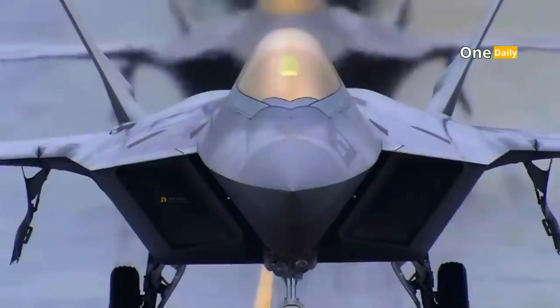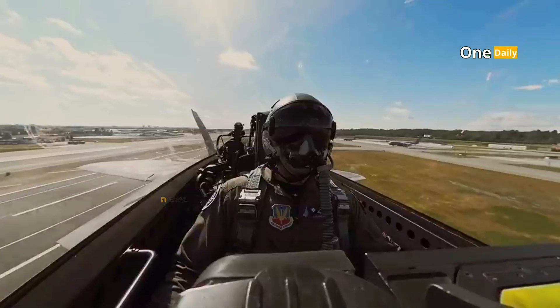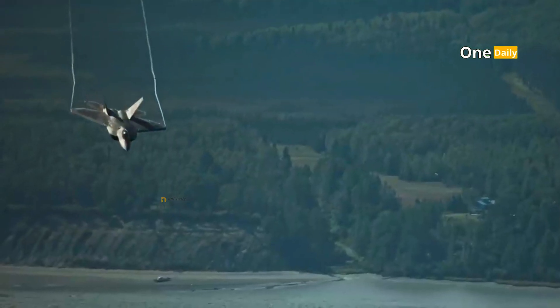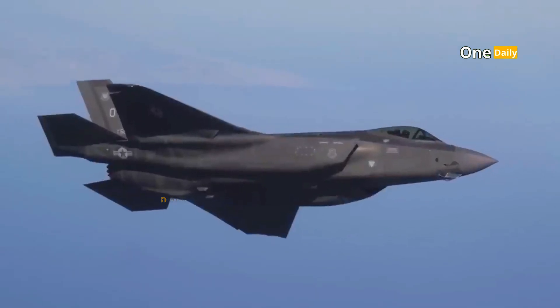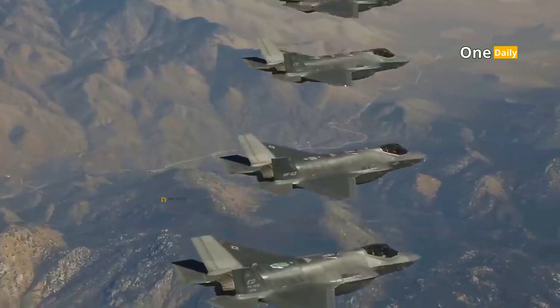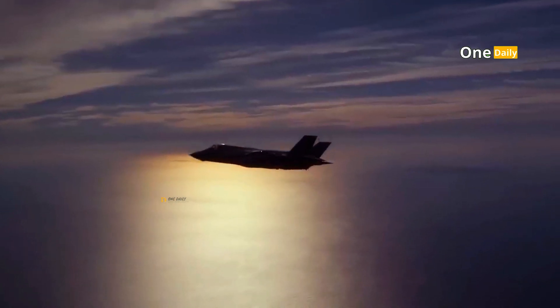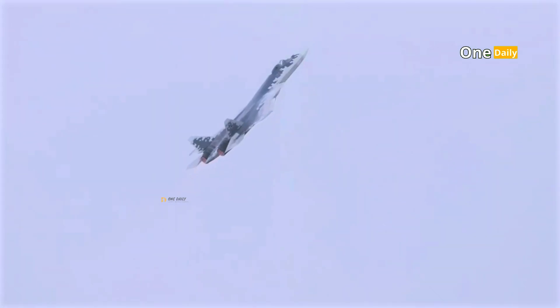The F-22 Raptor and F-35 Lightning II have technological advantages that also cannot be underestimated. The F-22 is known for its outstanding air superiority capabilities, supported by highly mature stealth technology and high speed. The F-35 offers broader multi-role capabilities with highly advanced fighter network integration. The SU-57, although facing challenges in mass production, offers some unique advantages such as better maneuverability thanks to more flexible thrust vectoring, as well as the use of hypersonic missiles not yet available on the two American aircraft.